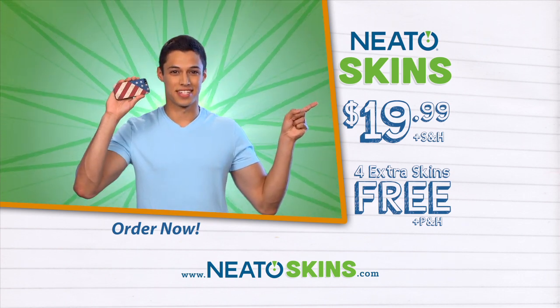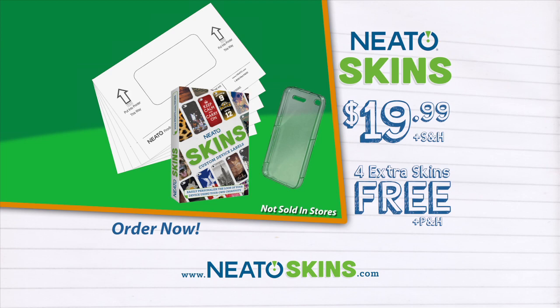At this price, I can have a new phone case design every week. Call or go online to order now. But hurry, because the special introductory price won't last long.